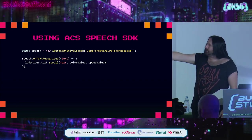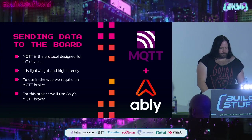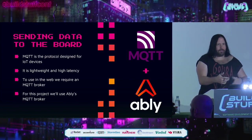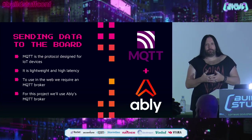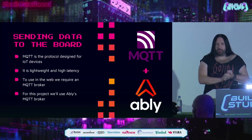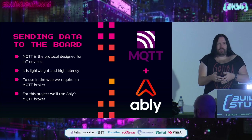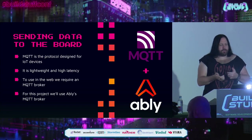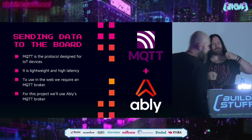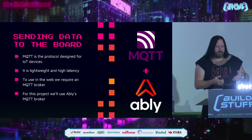The speech SDK has a callback called onTextRecognized, and we've assigned a callback that calls something called LEDDriver, sending a command to text.scroll with a color value and a speed. In order to send values from this laptop to the hardware, we need a messaging protocol. There's a protocol called MQTT — a really lightweight publish-and-subscribe protocol for hardware devices, optimized for disconnected scenarios. All your devices connect to MQTT servers, and you can send really lightweight messages that get buffered in the cloud and then pushed out to your hardware.